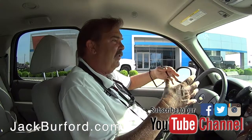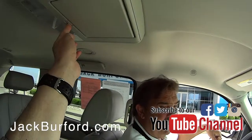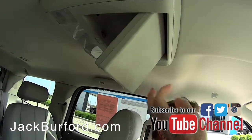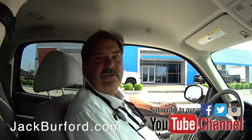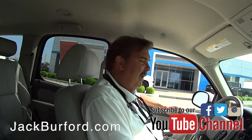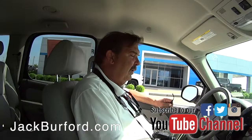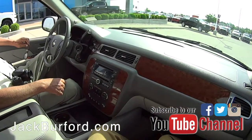This was the first year of the makeover — the changeover on the Tahoe — 2007. And you and I talked about the Active Fuel Management, right? This was the first year of that, which shuts four cylinders down to let this truck run on four cylinders.